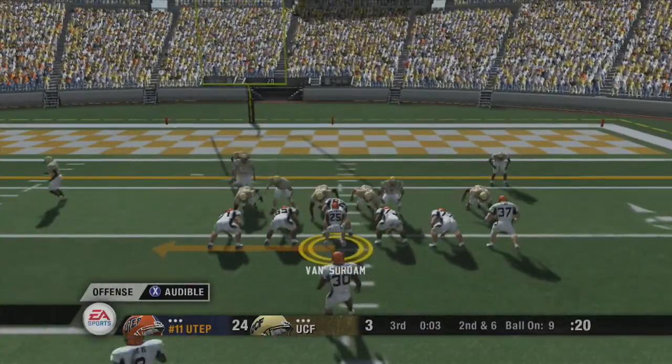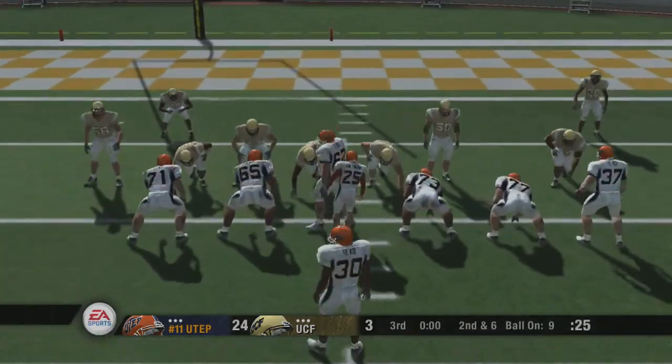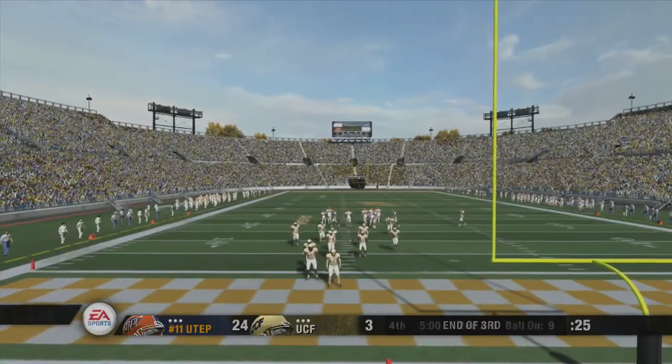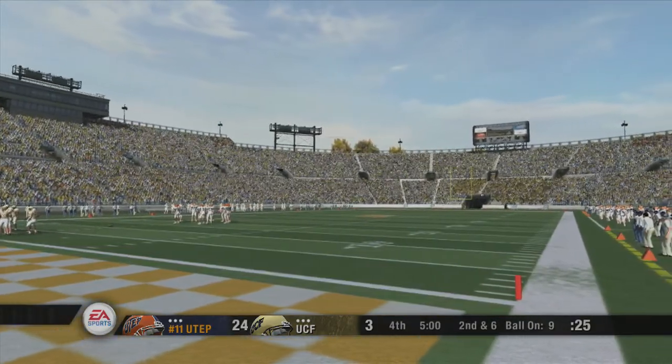Number 25 is lined up under center. They come out in a double wing. At the end of the third quarter, the score here in Orlando is the Texas El Paso Miners 24, UCF 3.